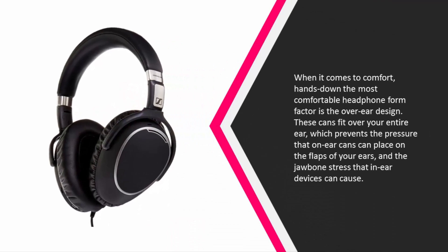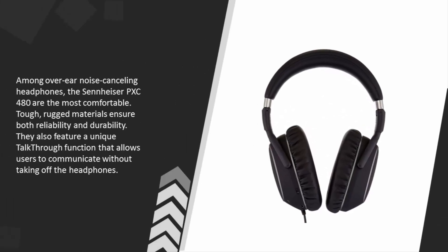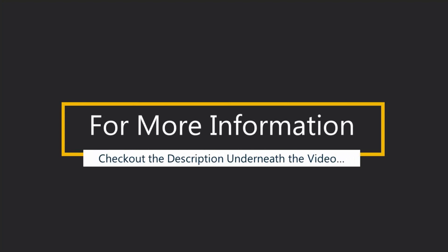Coming in at number one: when it comes to comfort, the over-ear design is hands down the most comfortable headphone form factor. These cans fit over your entire ear, preventing the pressure that on-ear cans place on the ear flaps and the jaw bone stress that in-ear devices can cause. Among over-ear noise cancelling headphones, the Sennheiser PXC 480 are the most comfortable. Tough, rugged materials ensure reliability and durability, and they feature a unique talk-through function that allows users to communicate without taking off the headphones.